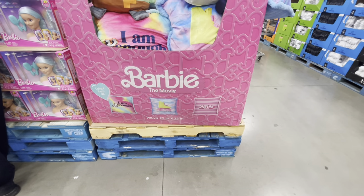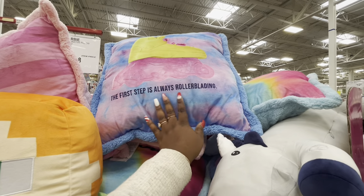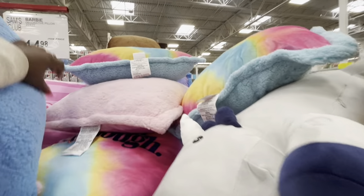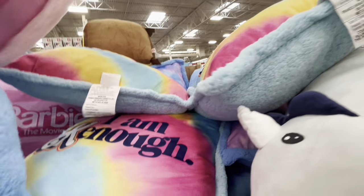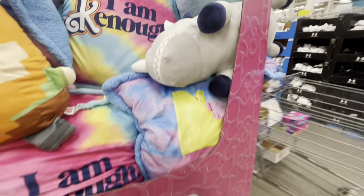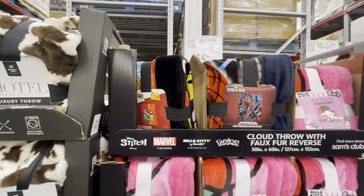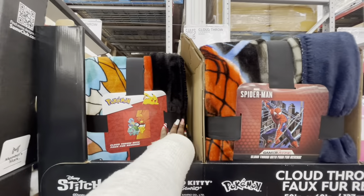They have some Barbie movie pillows for $15 — the first step is to always rollerblading, Barbie the Movie, and I am Kenneth. They also have cloud throw with faux fur reverse — Hello Kitty, Spider-Man, Pokemon, Stitch, and Marvel — these are $15. Hotel premium collection luxury throw, $25.